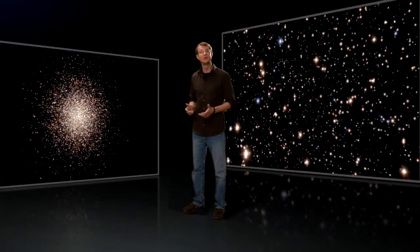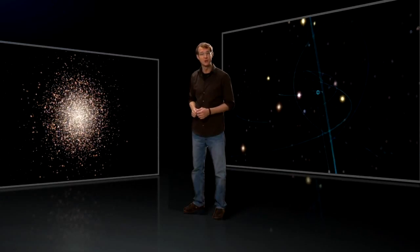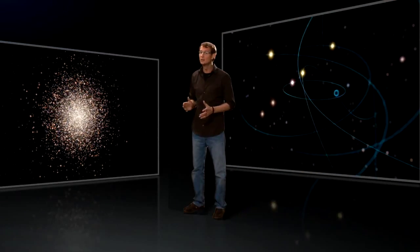Now, new images obtained with the Advanced Camera for Surveys on board the NASA-ESA Hubble Space Telescope and data obtained with the GMOS spectrograph at the Gemini Observatory show that Omega Centauri appears to be harbouring an elusive intermediate-mass black hole at its centre.